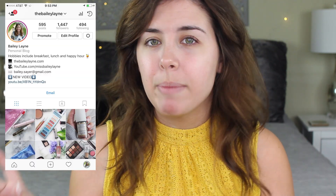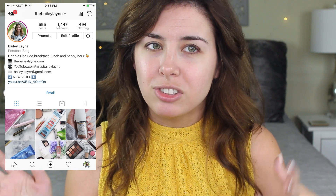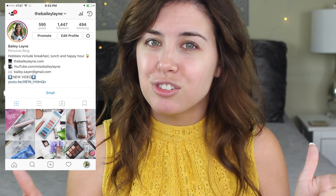I did do this on my Instagram page. In case you don't follow me there, you totally should — it's just at thebaileylane. I do mostly just makeup pictures, so if you're into that, you should totally follow me. And I'm on Instagram stories kind of a lot. Not too much, but like enough.